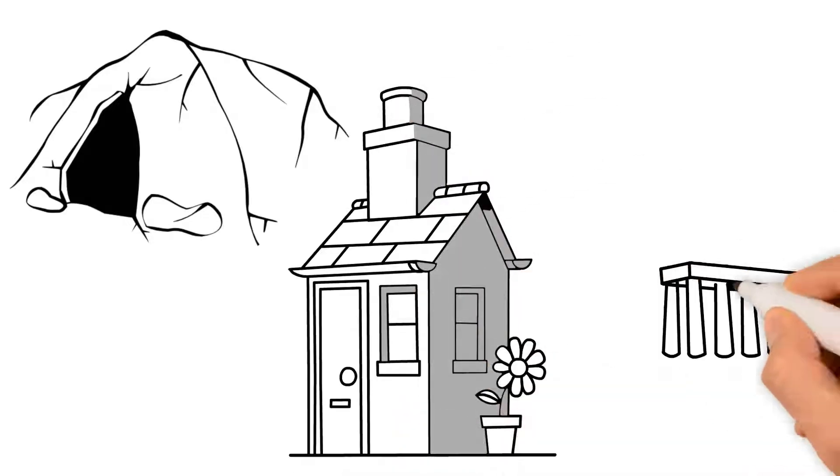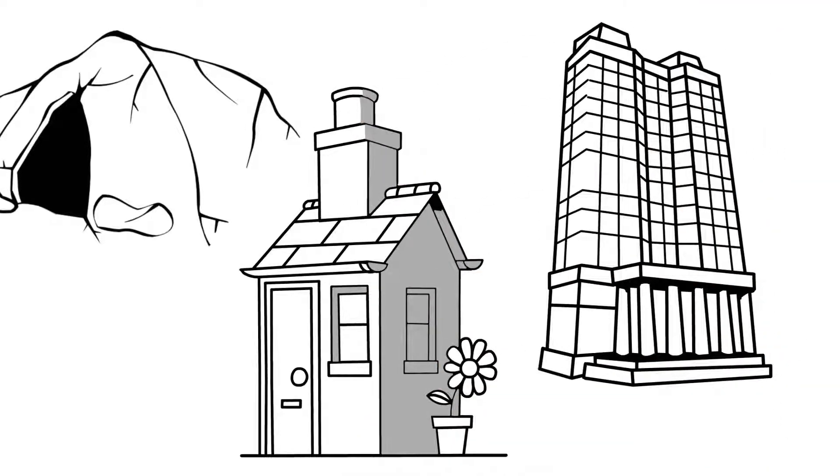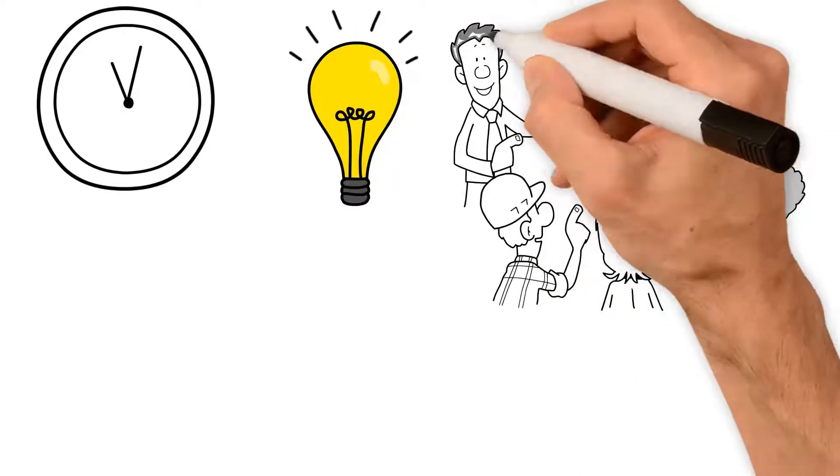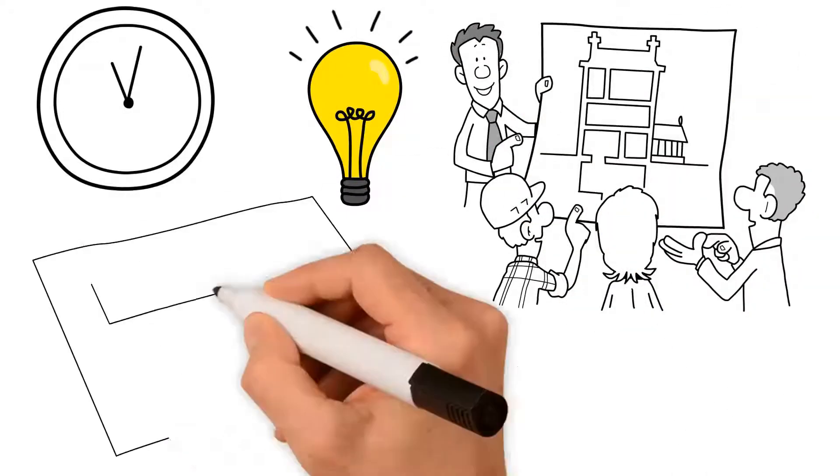We've come a long way since early man lived in caves. We've sought to build better homes and buildings, and improve our own way of living. Throughout time, this level of development has meant a need to find ways of sharing our ideas, of sharing what we wanted to build so that others could help. That meant the birth of technical drawings.